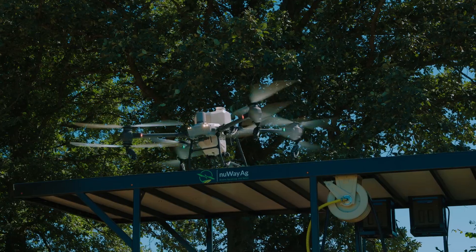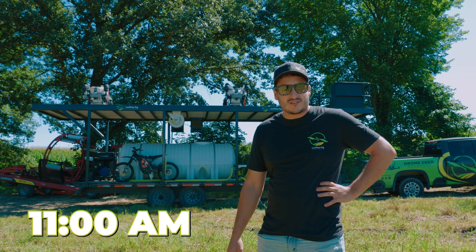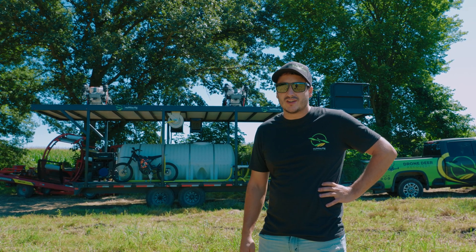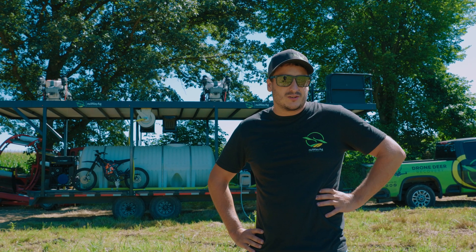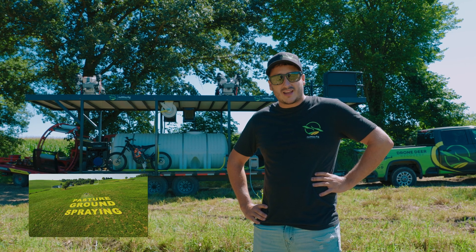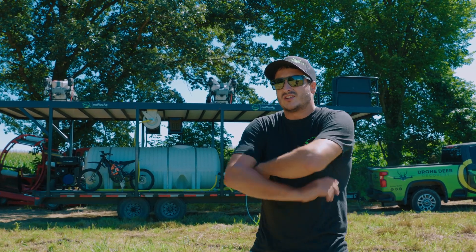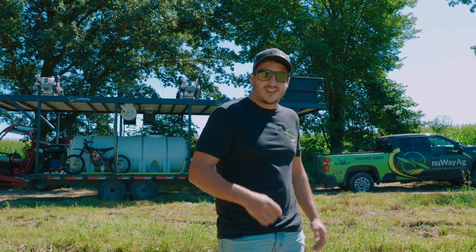We've got the trees handled. We just got this knocked out — about 160 acres. It's 11 o'clock right now; we should have gotten done a little earlier, but one drone was having some trouble, so we just had it sit on the trailer and used one drone. We're going to head back. I think we've got some pasture spraying to do — knock down some weeds in a sheep pasture. So we'll catch you on the next one. Thanks for watching.